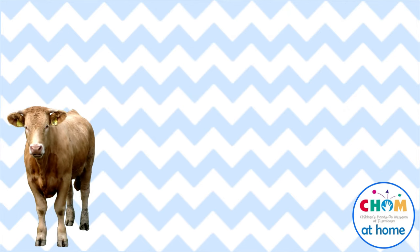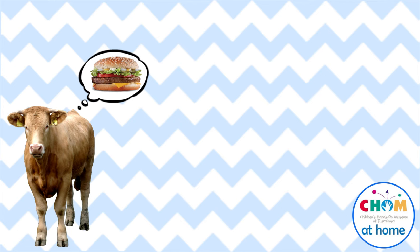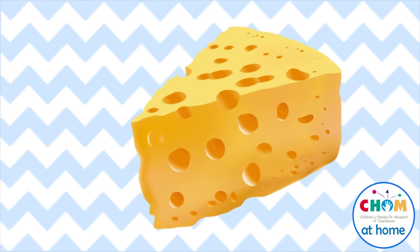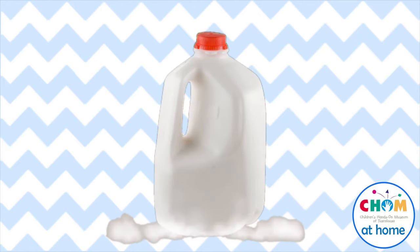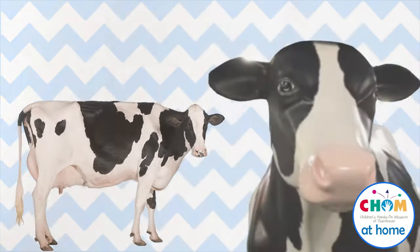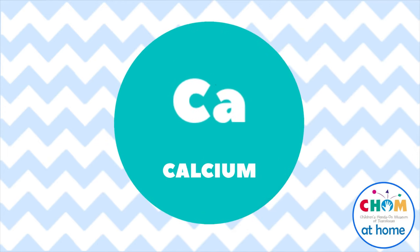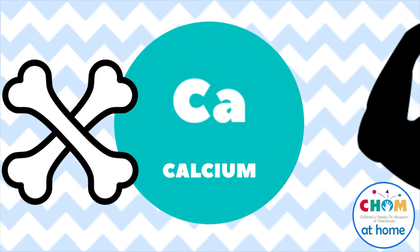There's another part of a burger that cows help make. Can you guess which part? The cheese. Cheese is a dairy product, which means it's made from cow milk. The cows that make cheese do look like Moosey. When we eat cheese, we get more protein, and we also get calcium. When we eat calcium, our bones get stronger.